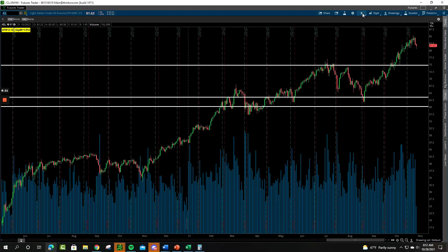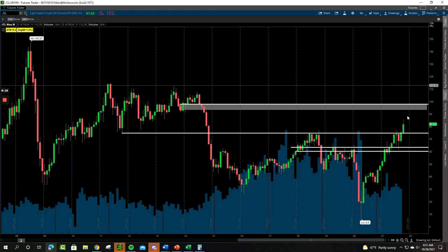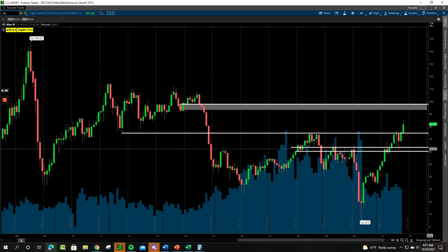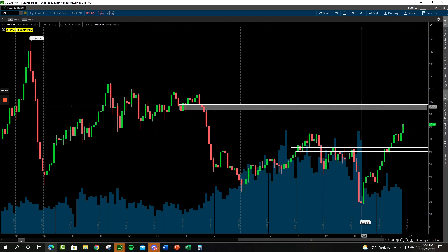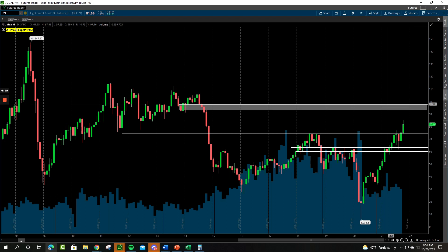Looking at oil on a monthly time frame — oil pushed up into almost that 86 zone and fell back a little bit. Unless we have a really ugly last couple of days of the month, we should close over that 75 level, which would be the highest monthly close we've seen since 2014. That still gives us the potential to run up into that 90 zone, which is the next resistance area. So we're paying very close attention to what's going on there.